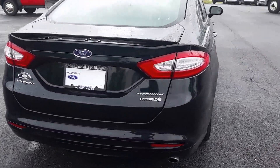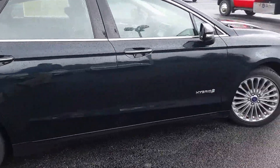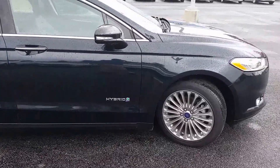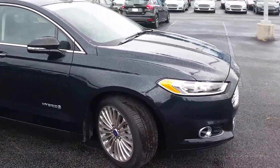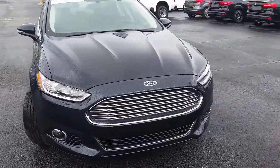Backup camera, backup sensors, leather interior. This one is a certified car. Originally it was priced at $24,495. We've reduced it down to $20,899. So this is a perfect car for you at a fantastic price.